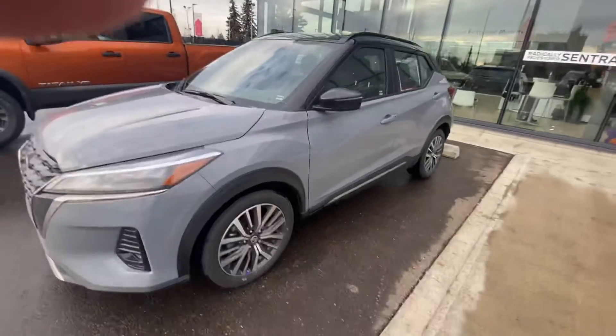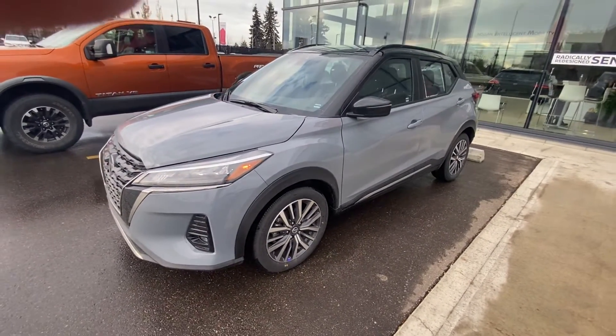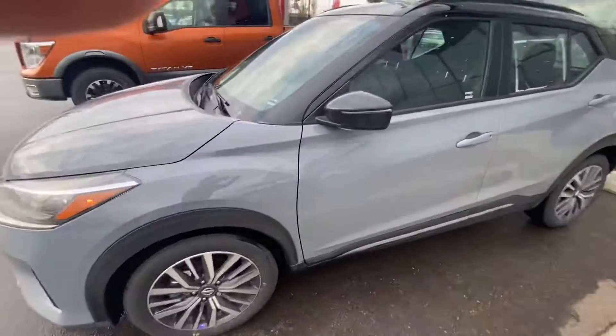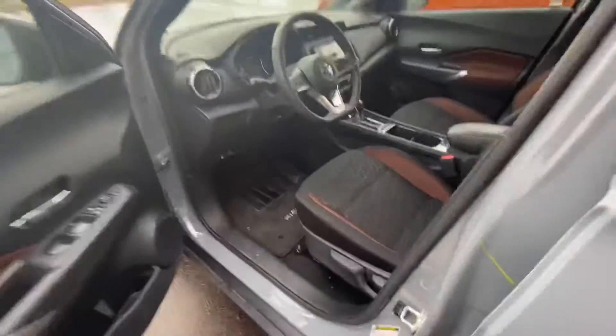Just in case you haven't seen one in person yet, we'll start it up with the remote start. There you go. And then you got the proximity keyless entry — you don't have to take the key out of your pocket. Just hit that and walk in.